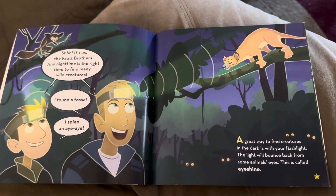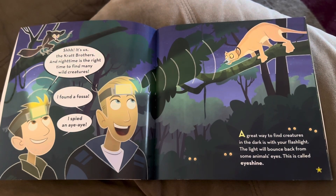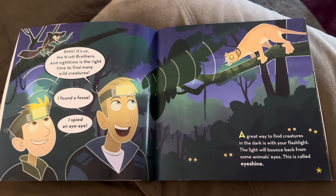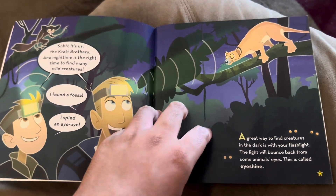I found a fossa. I spy an aye-aye. A great way to find creatures in the dark is with your flashlight. The light will bounce back from some animals' eyes. This is called eye shine.